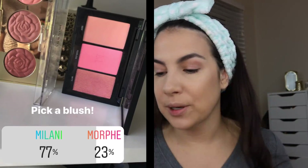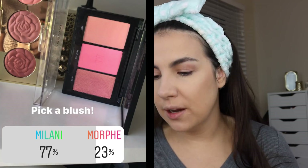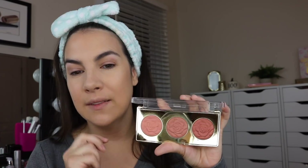I'll wait on the highlight and do that after blush. For blush, I had two little palettes: either the Milani one in Floral Fantasy with the roses or a little Morphe trio. The Milani won by quite a bit — 77 percent. This is a blush trio I've already reviewed and really enjoyed. They have a couple of options: one is a little more pinky, this one is more rich and neutral. I'll go right in the middle and pop it on the apple of the cheek.